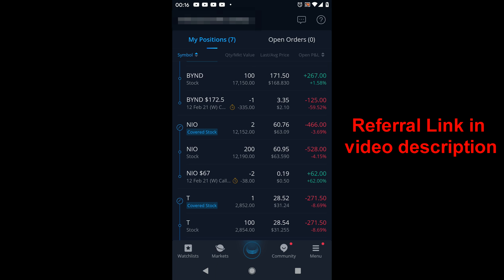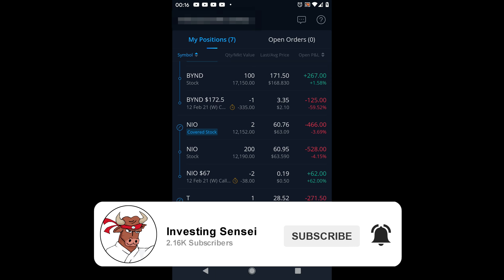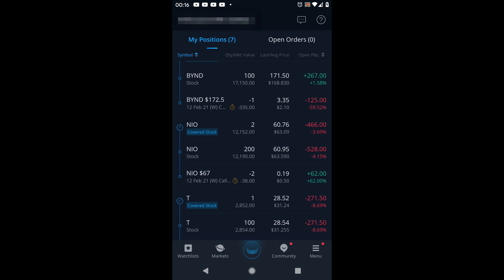And that's all I have for you — that's how you sell a covered call on Webull. Let me know if you guys want to see any different tutorials. Don't forget to subscribe, hit the bell notification, and support the channel by smashing that like button. I'll catch you guys in the next video — take care, stay safe out there, bye guys!